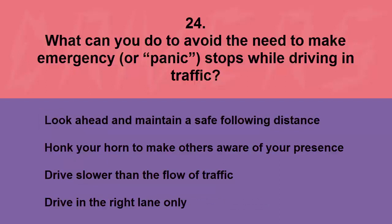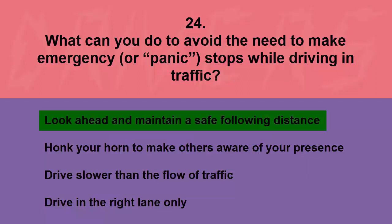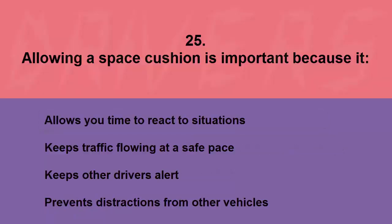What can you do to avoid the need to make emergency or panic stops while driving in traffic? Look ahead and maintain a safe following distance, honk your horn to make others aware, drive slower than the flow of traffic, or drive in the right lane only. The correct answer is look ahead and maintain a safe following distance.